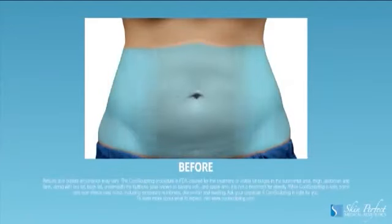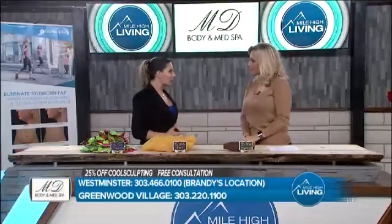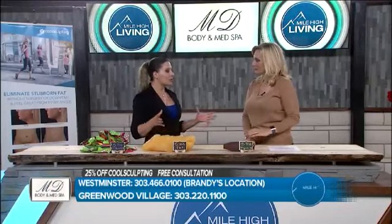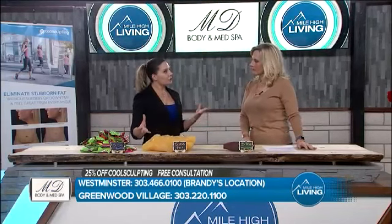So who's the best candidate for something like this? If you can pinch it, let's freeze it. I basically say from the chin to the knees, we have so many opportunities to help you redefine your body. Give us a call. We'll do the consultation, give you an exact quote, and make sure that you know what you're getting into from A to Z and whether this is a good area for you to treat or not.